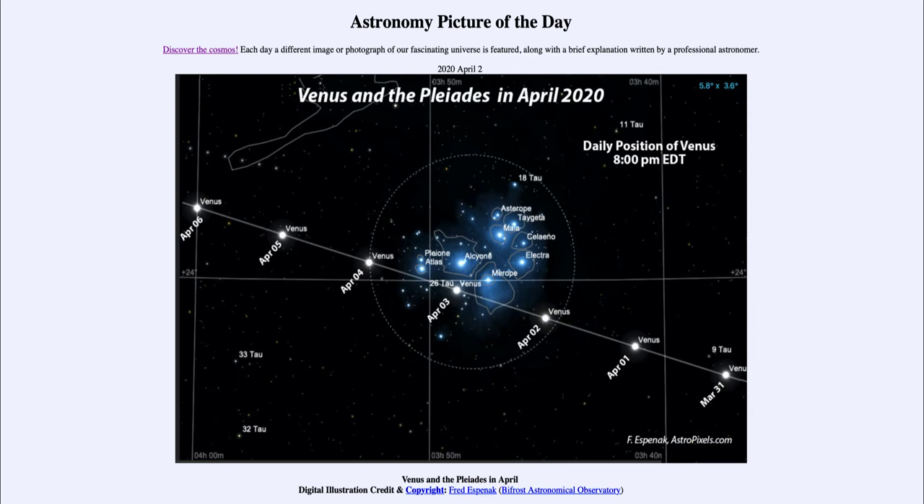If you want a chance to get out at night and look at the sky, the Pleiades star cluster is easily visible to the naked eye as a small grouping of stars. You won't see as much detail as shown here, although with a pair of binoculars you would see something much like this. After April 3rd — the 4th, 5th, and 6th — Venus will continue its motion through the sky, carrying it away from the Pleiades. So there's a chance tonight, tomorrow, and the following night to see Venus very close to the Pleiades star cluster, and especially tomorrow night when it will actually be in the middle of it.